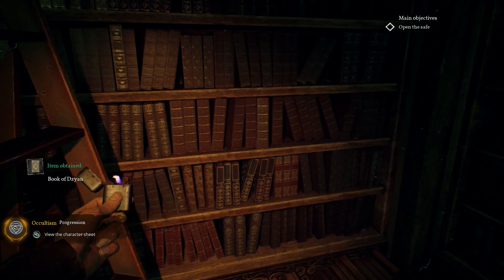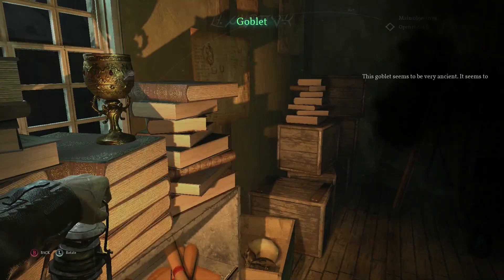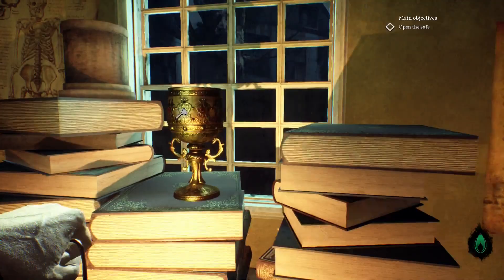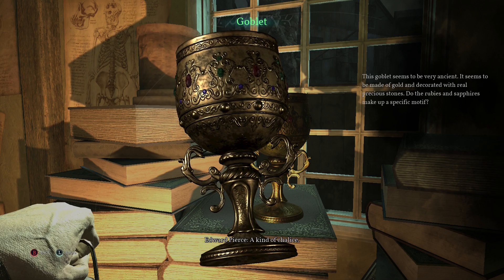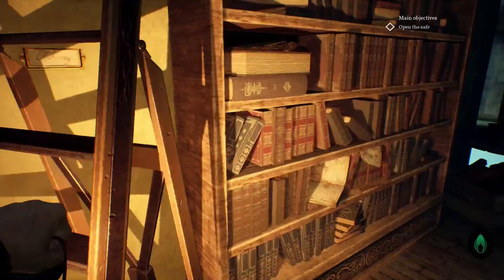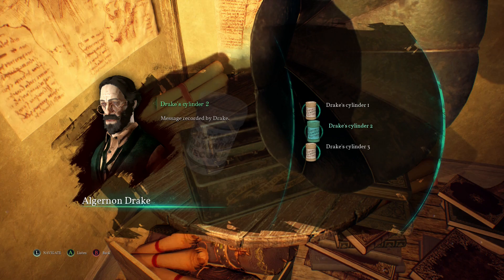Looks like I do have to have my lamp out in order to see a lot of things in here. A kind of chalice — that snuck up on me. Is there a specific motif made by the rubies and sapphires? Maybe — I don't know. I'm just looking for clues anywhere I can find them. A phonograph — now we can listen to these recordings. And these red drops, like precious stones, lie fixed, set in divine gold. He's talking about the goblet. To be the guardian of the grail does not protect me from its attractions, Henry. And I do confess it — I am willing to pay to know its secrets.